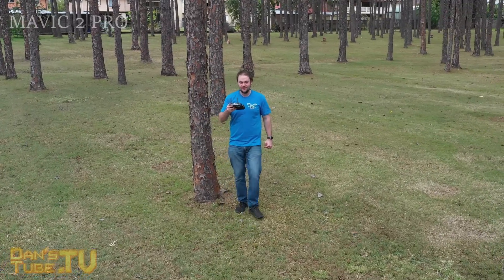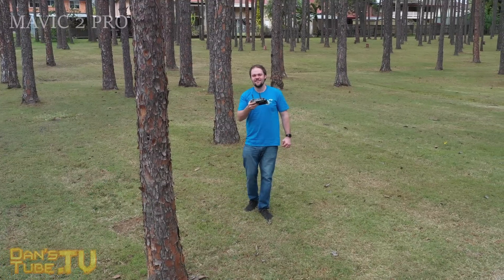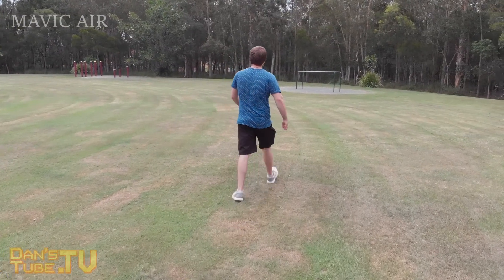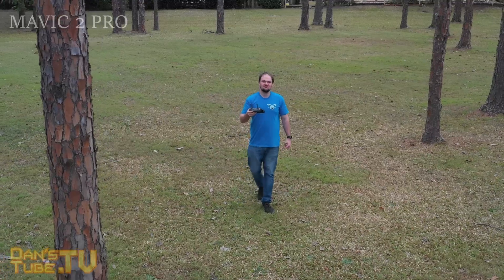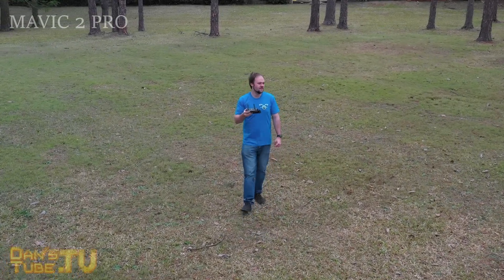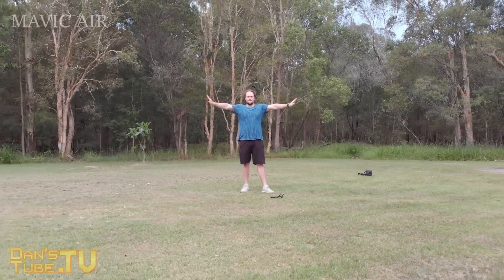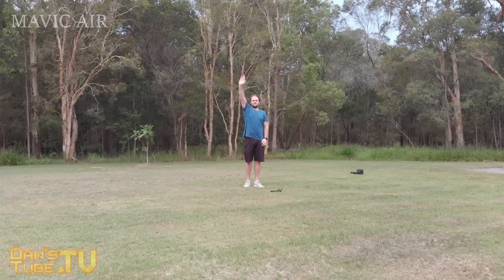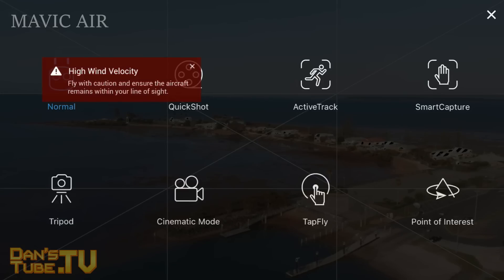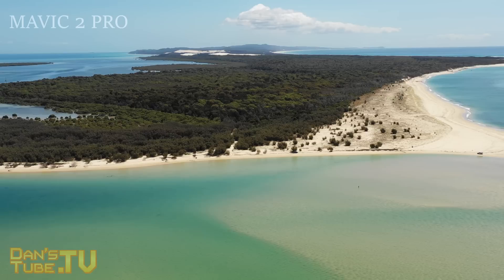The Mavic 2 Pro has omnidirectional obstacle sensing, meaning sensors are basically everywhere on the drone — making it a lot more alert to its environment compared to the Mavic Air. The Mavic Air only has three-directional obstacle sensing, though both do a relatively decent job. Also, when it comes to intelligent flight modes, the Mavic 2 Pro has a few more options including the hyperlapse feature, plus everything the Mavic Air has. The Mavic Air actually has quite a nice selection of options that will suit most users.